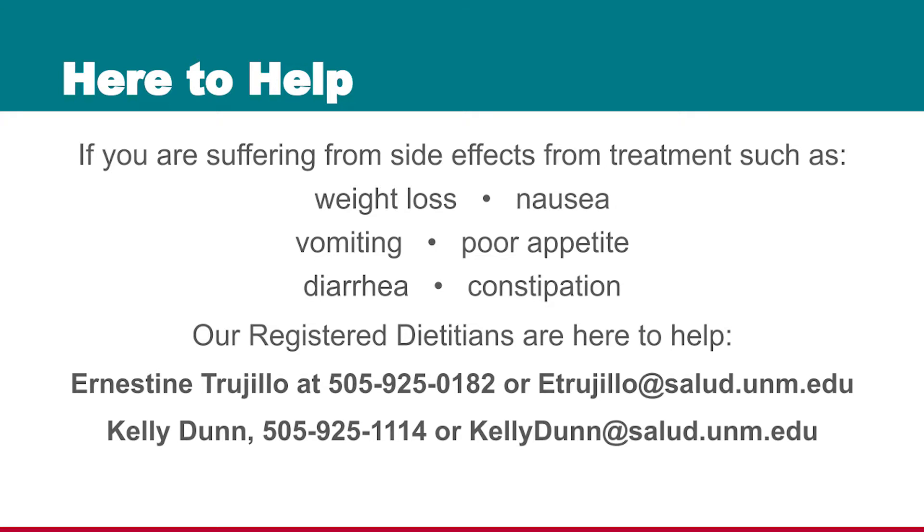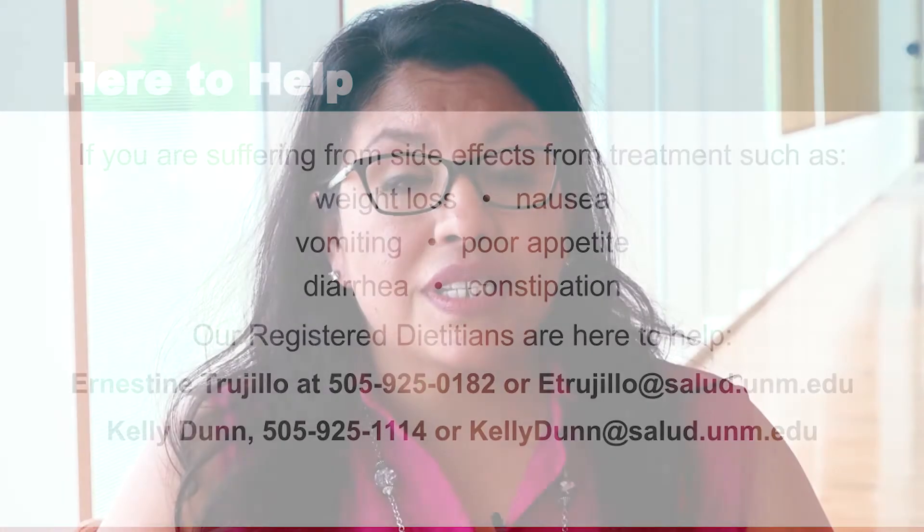You can make an appointment to see me with any of our schedulers. You do not need orders from your doctor to do so — just ask them for an appointment with the dietician.